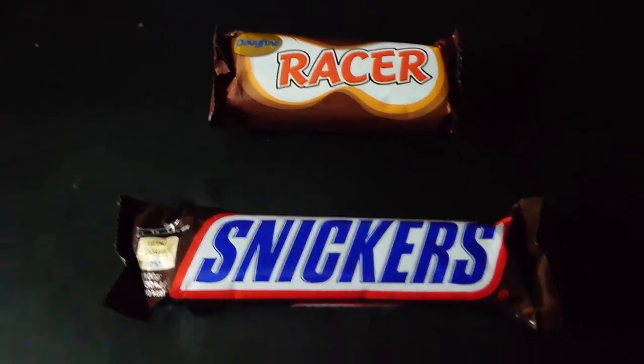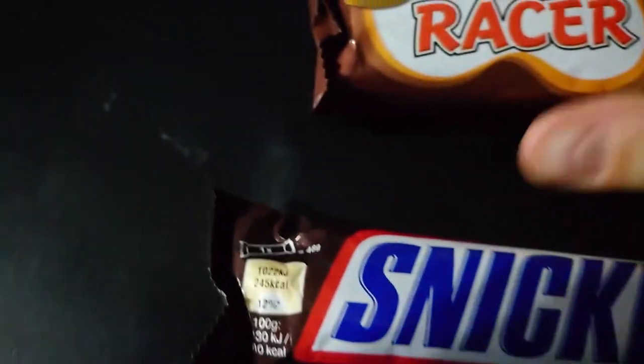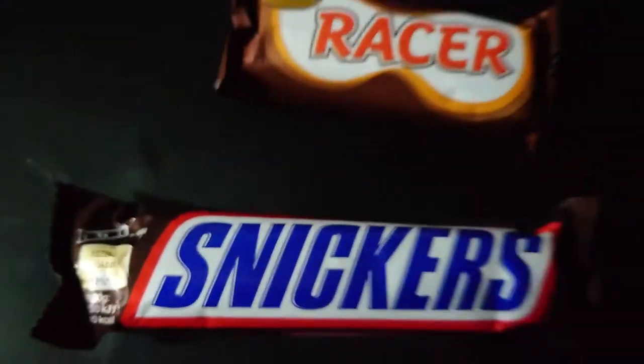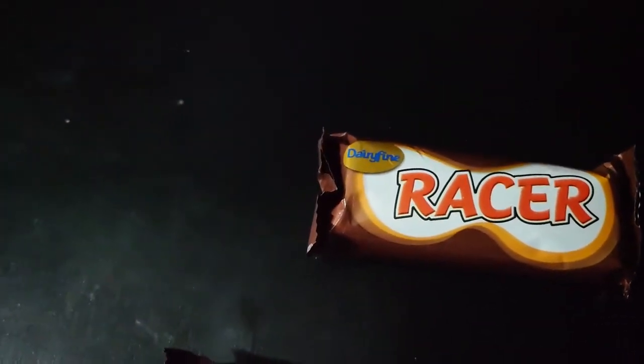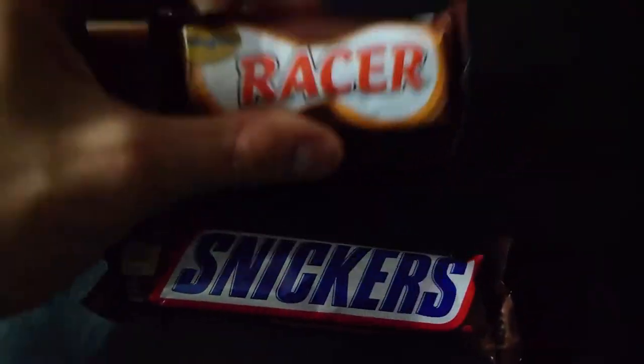Next up is Snickers versus Racer. Once again we've got a size difference: Snickers is 48 grams and Racer is 38 grams — a 10 gram difference. This was also a 6-pack for 55 pence, so divided by 6 that's again about 9 pence per bar, compared to Snickers at 70 pence. So how does this 9 pence bar compare?